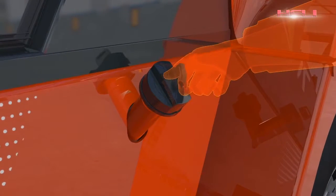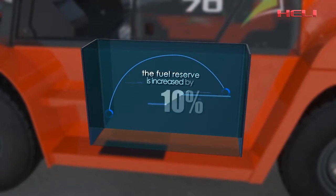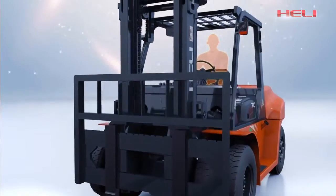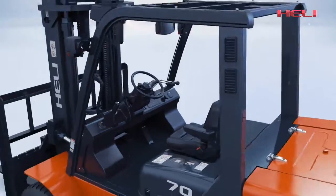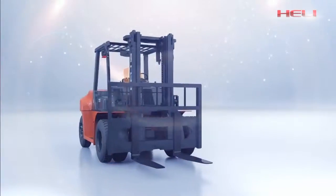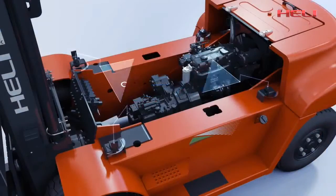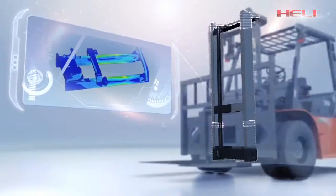The lock-on fuel tank cover is very user-friendly; the fuel tank is enlarged by 10%, increasing fuel reserve. With excellent ergonomic design, an efficient operation system, and a comfortable and spacious cab, the new G-series 5-to-10-ton internal combustion counterbalance forklift truck brings extra value.